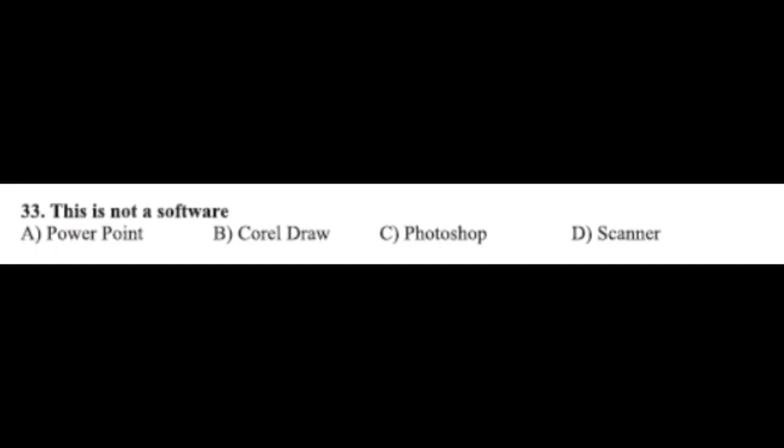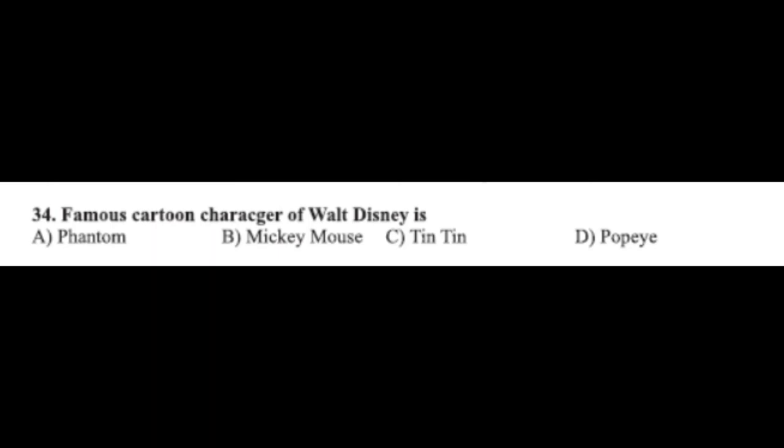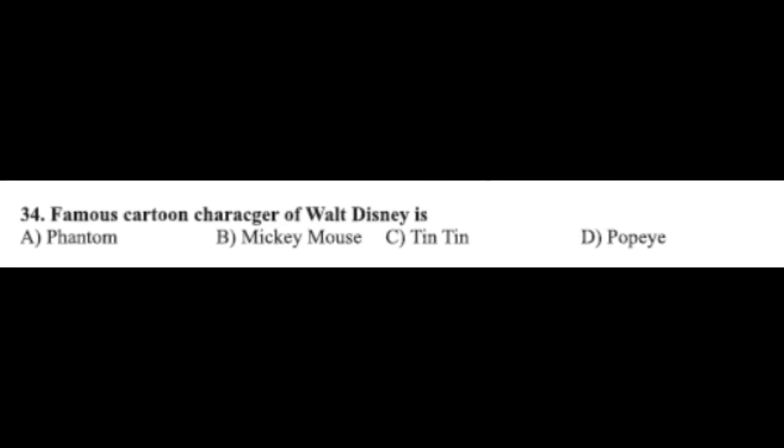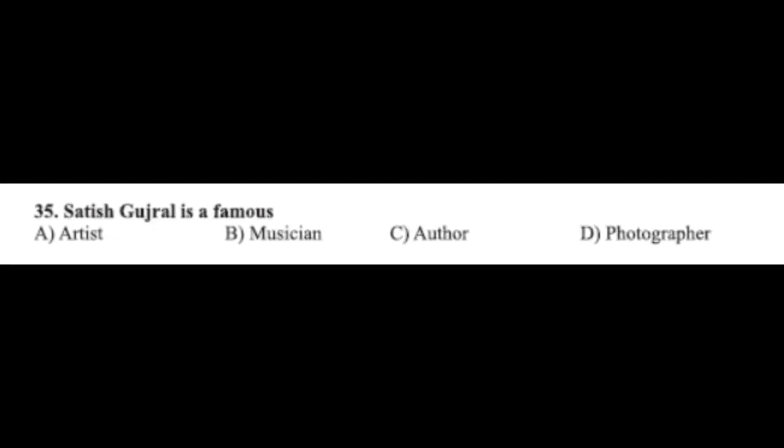Question number thirty-three: this is NOT a software — option A: PowerPoint, option B: CorelDraw, option C: Photoshop, option D: scanner. The correct answer is option D, scanner. Question number thirty-four: the famous cartoon character of Walt Disney is — option A: Phantom, option B: Mickey Mouse, option C: Tintin, option D: Popeye. The correct answer is option B, Mickey Mouse.